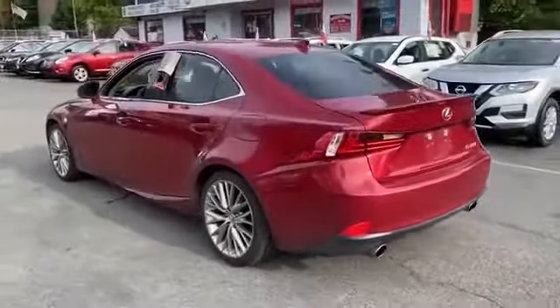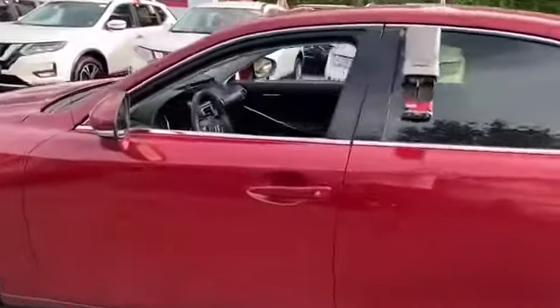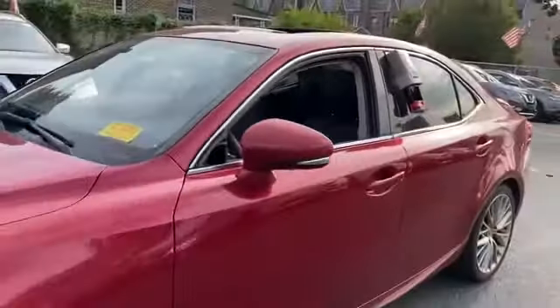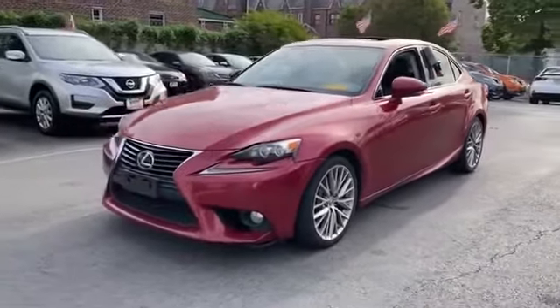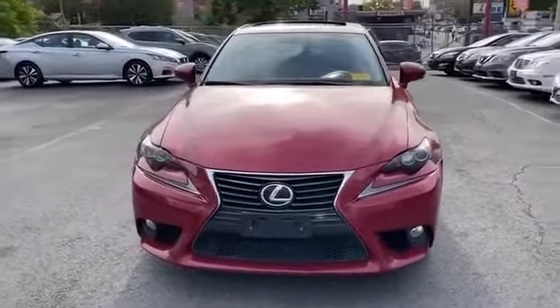Satellite radio, multi-zone air conditioning, heated side view mirrors, moonroof, HID headlights, power driver's seat, power passenger seat, pass-through rear seat, and Bluetooth. This is a top-rated dealer — stop by for a test drive and feel the difference.